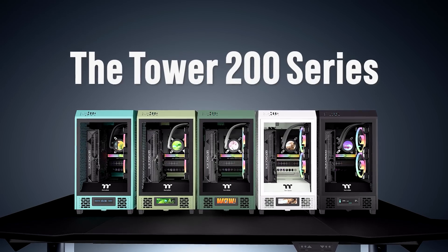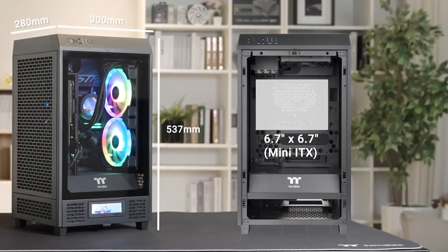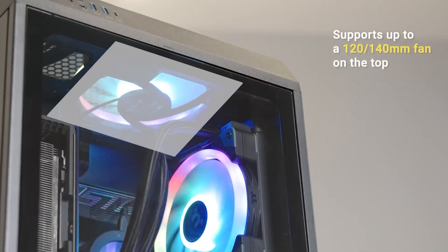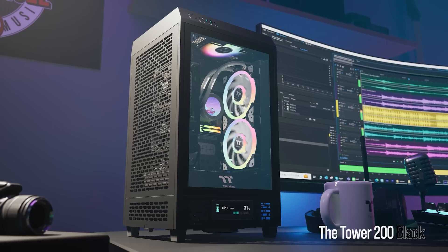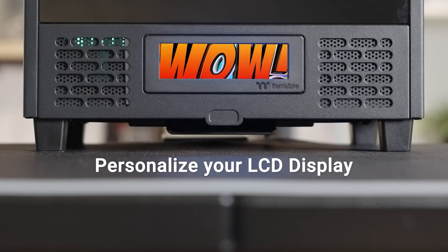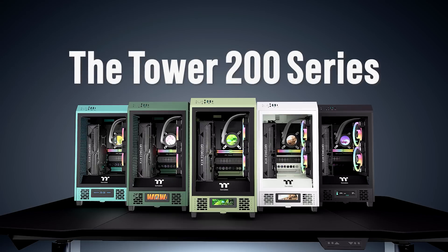Today's video is brought to you by the Tower 200 series cases from Thermaltake, featuring a vertical tower design with a 90-degree rotated motherboard and two pre-installed CT140 fans. The Tower 200 can support huge GPUs including the RTX 4090 without compromising airflow, thanks to an abundance of filtered ventilation panels. It also supports 280mm AIOs, standard-sized PSUs, and a sold-separately 3.9-inch LCD panel kit. It's available in black, snow, or several unique shades of green — click the sponsor link in the video description for more.